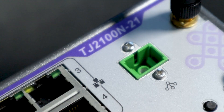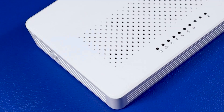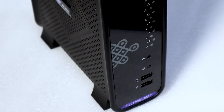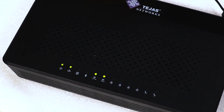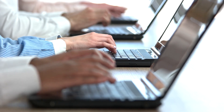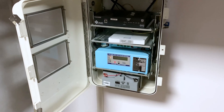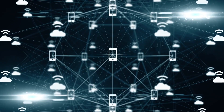Tejas also offers a series of advanced ONTs designed to deliver superior quad-play services with high bandwidth capacity to end users. The TJ2100N ONTs are available in multiple flavors to support the needs of businesses, residences, and industries. They also have a solar-powered option and come with unique features such as a backup LTE connection in case of fiber cut.